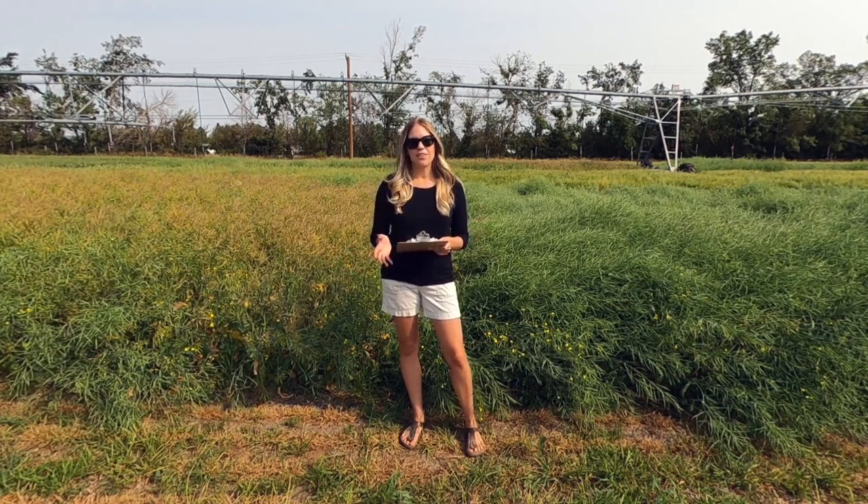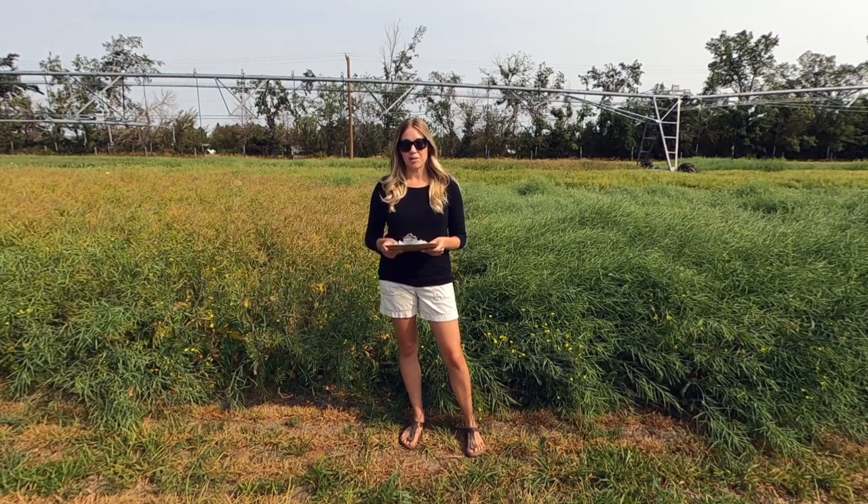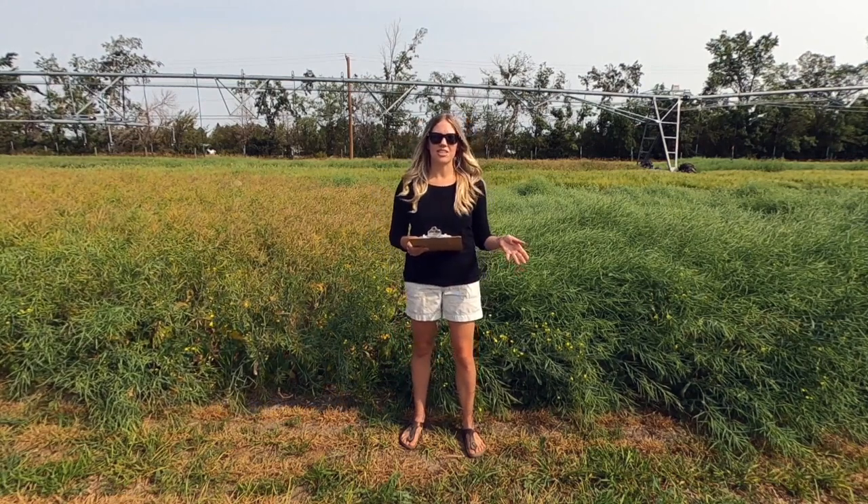Experts predict that weather events such as flooding and drought are going to become more extreme and variable, so it's really important that we're looking at increasing water use and water use efficiency in drought-prone areas such as here in Saskatchewan.